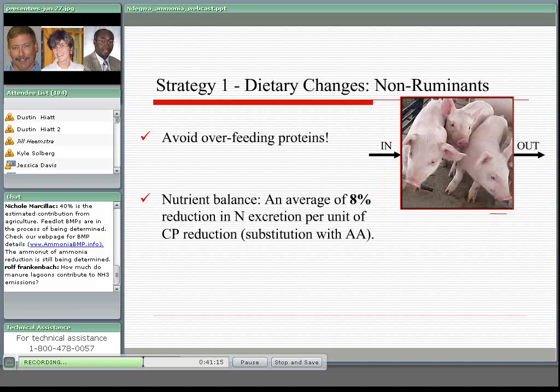For the non-ruminant in general, first of all at the onset you have to avoid any overfeeding of protein. Once you've accomplished that, then you start with the nutrient balance. What the literature shows is that reducing consumption of crude protein by a single unit could reduce ammonia excretion by almost 8%.